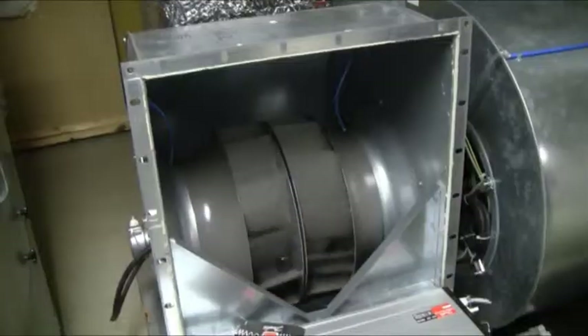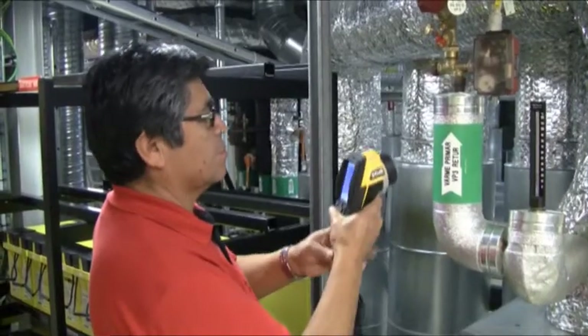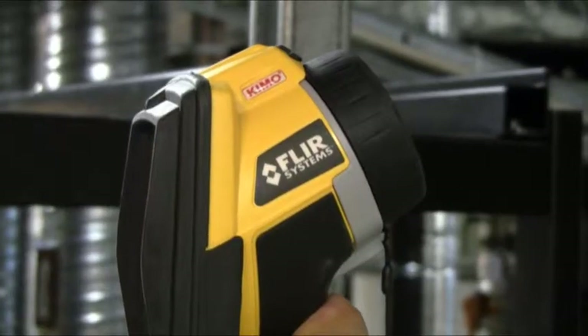From the operation rooms to the patients' quarters, the heating and climate control systems of this hospital are kept in prime condition with a thermal imaging camera from FLIR Systems.